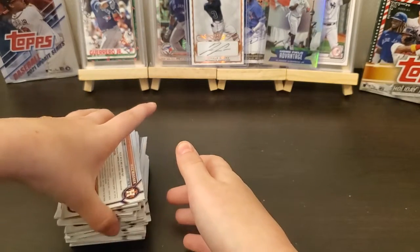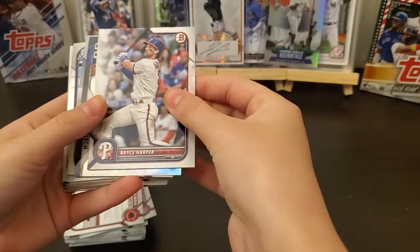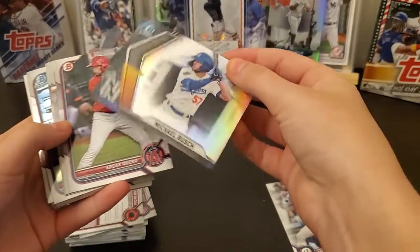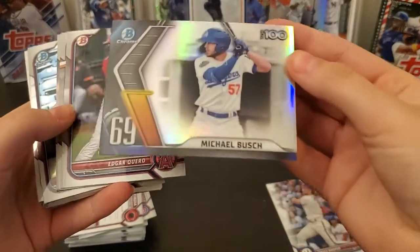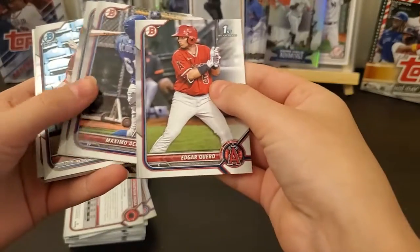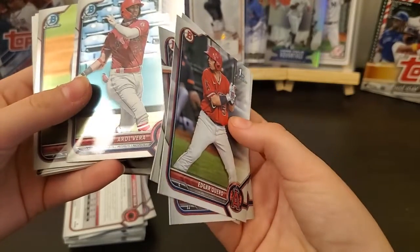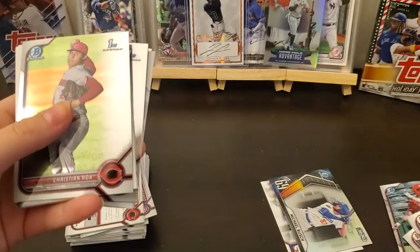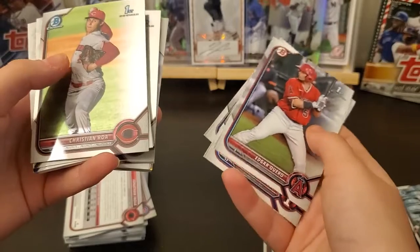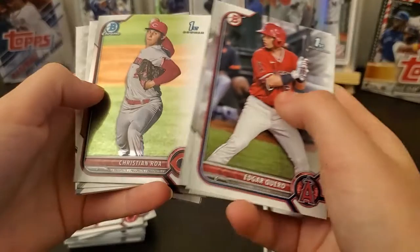Grab a stack and go through them, see what you got. Bryce Harper! What's this — Top 100, Michael Bush. Oh, you ain't gotta say all their names, you can just go through them. But this one, Carol Vera — that's a chrome. And see that one right there, the Christian — see on the top corner it says 'First Bowman.' That's his actual first Bowman card.